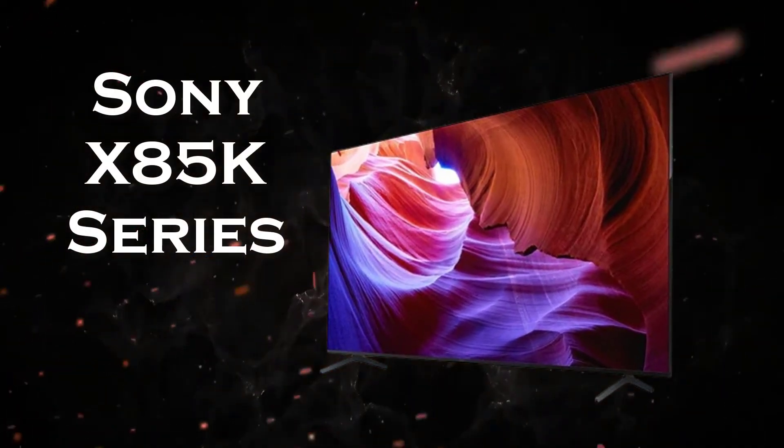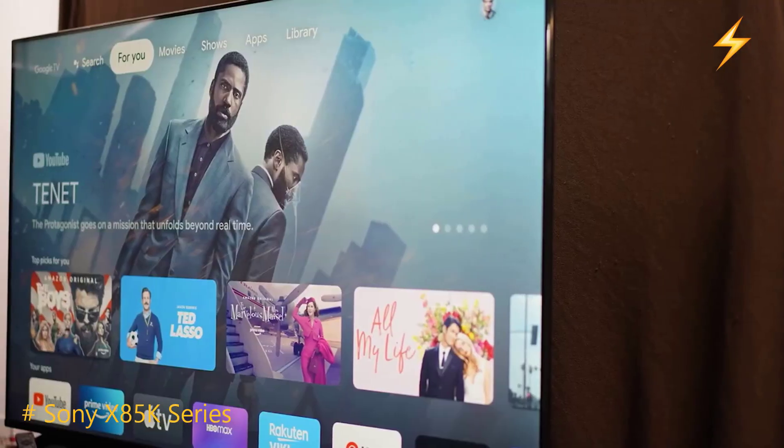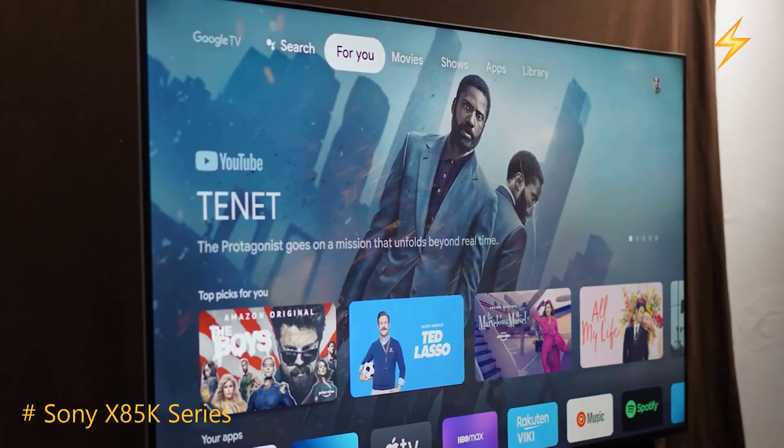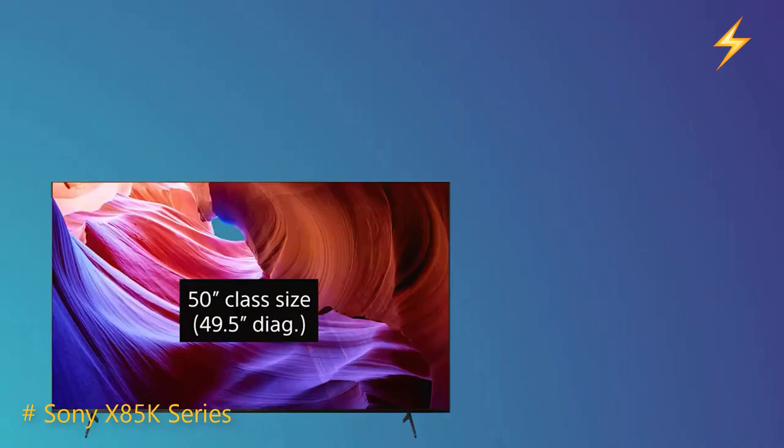Sony X85K Series. This latest model, KD65X85K, promises an array of features and top-tier performance. Let's dive in to see if it lives up to the Sony legacy.